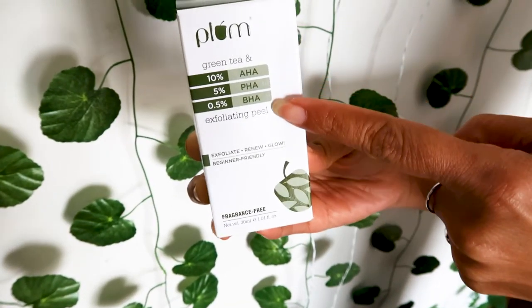Generally, all products say it's good to do a patch test. We should not take the patch test lightly. Make sure that with chemical peel, we always do a patch test first. If you don't have irritation or itchiness after the patch test, then you can apply it on your face. There may be a little itchiness when you use it, but that is very minimal and normal.